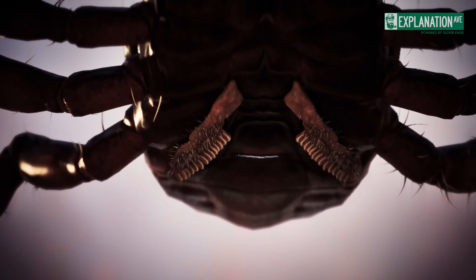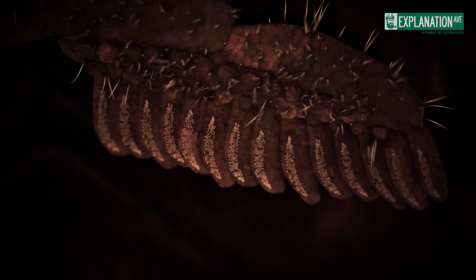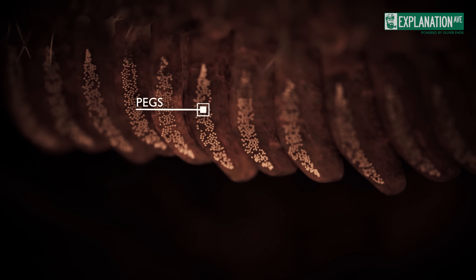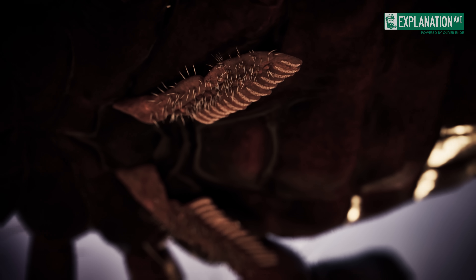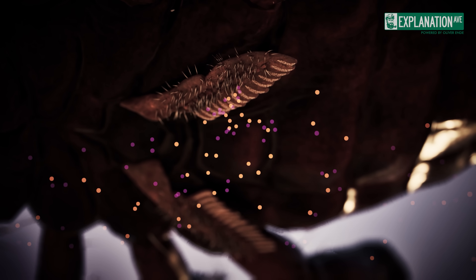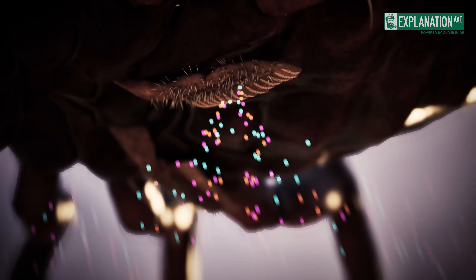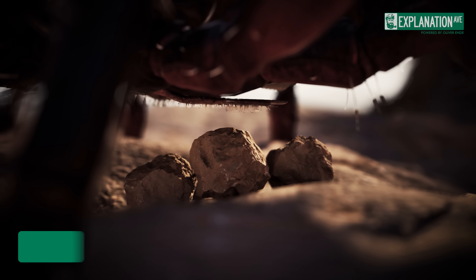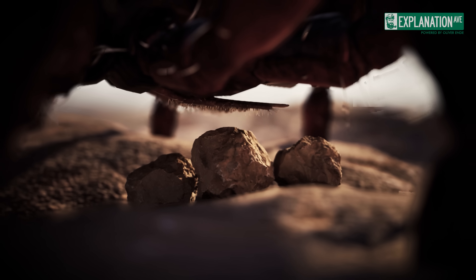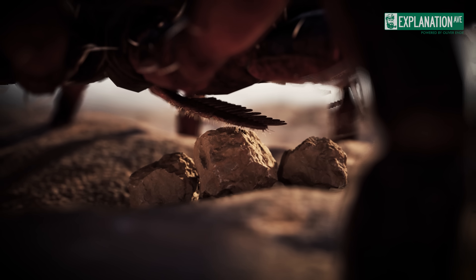The pectines are comb-like limbs located below the walking legs, covered with tooth-like projections on which hundreds of pin-shaped sensory organs — the so-called pegs — are located. These structures are primarily responsible for chemical perception, picking up chemical signals such as odours and pheromones from the environment with the help of 100,000 sensory neurons. In addition, the pectines act as mechanosensors that detect physical changes in the substrate, such as surface structures or ground vibrations, enabling scorpions to explore their environment and detect prey or mates.